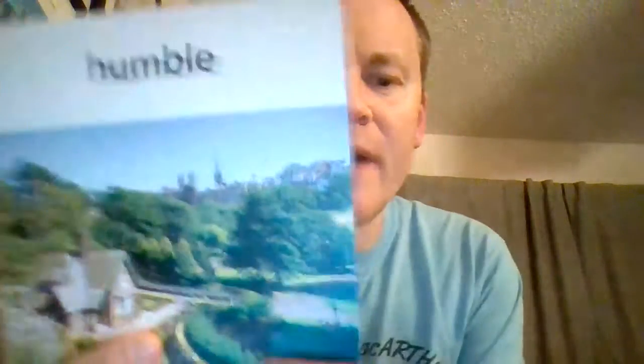Our next word is going to be humble. Say the word humble. So what do you think the word humble means? If you look closer here, we have a little tiny house, but back in the background it's like a big castle. Humble is the little tiny house — it's not really impressive, or it's simple. So the word humble means not impressive or simple. Humble means not impressive or simple.